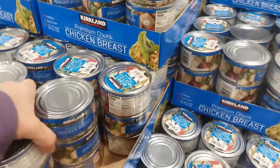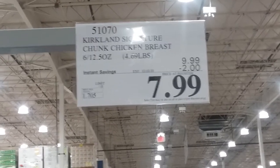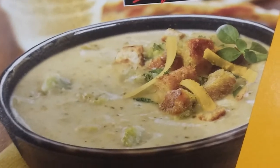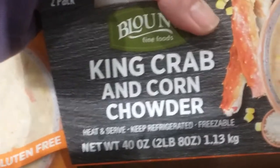Six cans of Kirkland chicken breast, 12 and a half ounces, $9.99 on special for $7.99. Here's some broccoli cheddar soup — four pounds, two two-pound tubs — that is $7.99, that's real comparable. I could have some king crab chowder but I have an aversion to putting corn in my soup. This is 40 ounces total, two pounds eight ounces, for $9.59.